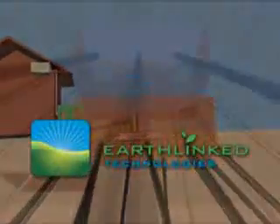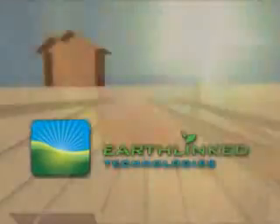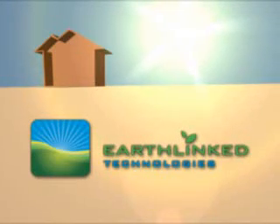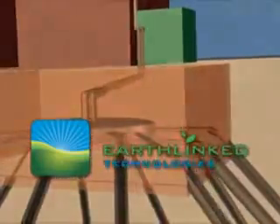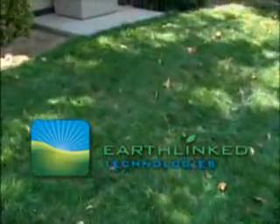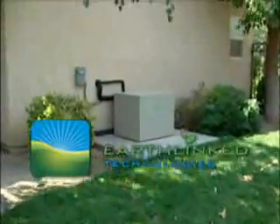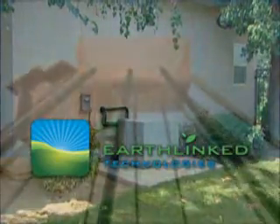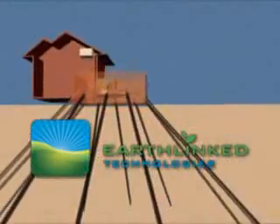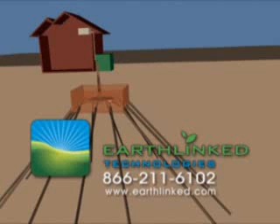The Earthlinked system is simply the most efficient way to heat and cool your home or office. It does it by using the renewable energy stored in the Earth. What could be better for the environment? What could be better for you? Save money, be more efficient, and be better for the environment by installing an Earthlinked system for your home or office today. Contact Earthlinked Technologies today or visit us on the world wide web at www.earthlinked.com.